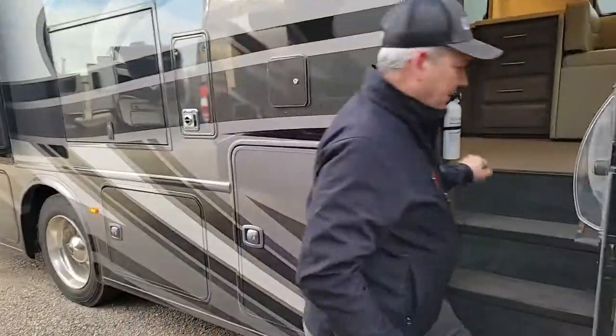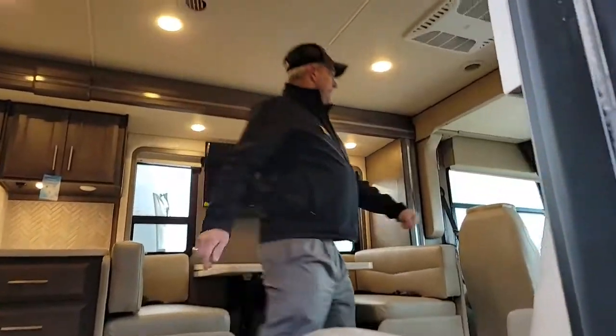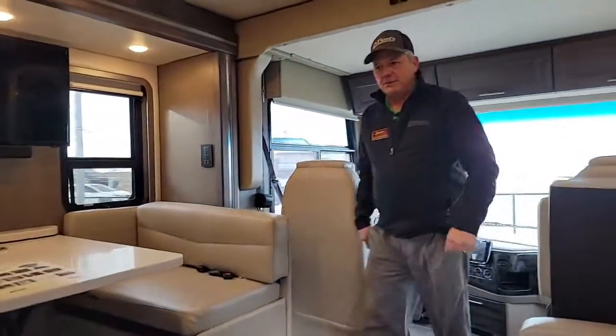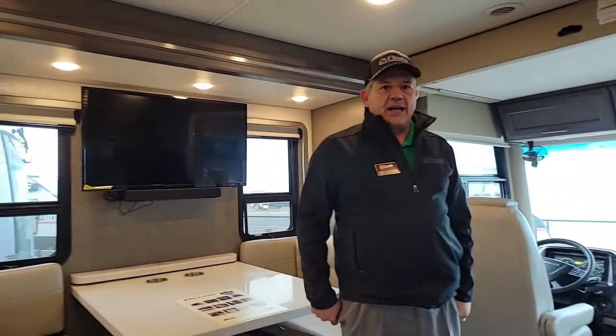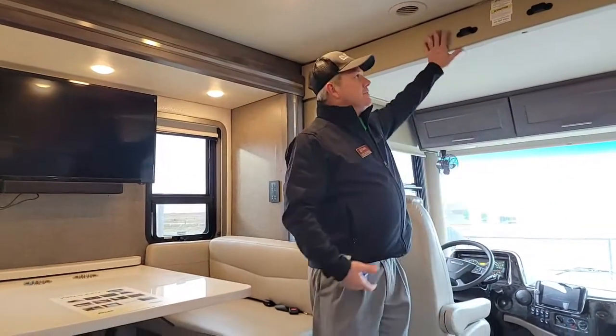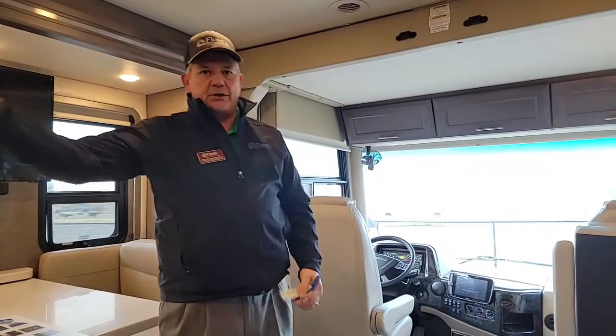We'll go ahead and take a look on the inside. Again, mid-ship entry. This is built on a Braxton liner chassis — it's the Atlas Foundation with Thor. You have seatbelts for eight. This particular floor plan will sleep six with theater seating: two here, two up above in the loft, and then two in the back on the queen-size tilt-a-bed.